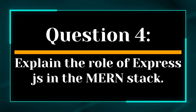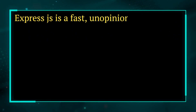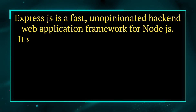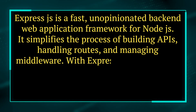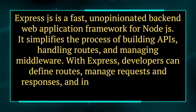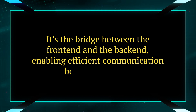Question 4. Explain the role of ExpressJS in the MERN stack. Answer. ExpressJS is a fast, unopinionated back-end web application framework for Node.js. It simplifies the process of building APIs, handling routes, and managing middleware. With Express, developers can define routes, manage requests and responses, and integrate middleware to enhance server functionality. It's the bridge between the front-end and the back-end, enabling efficient communication between the two.